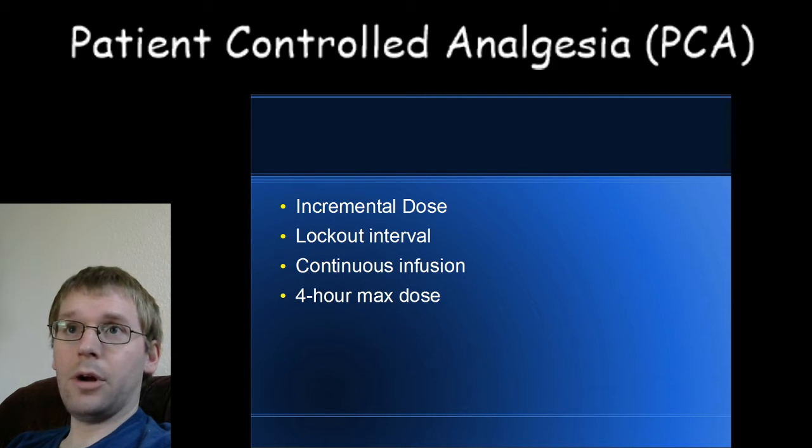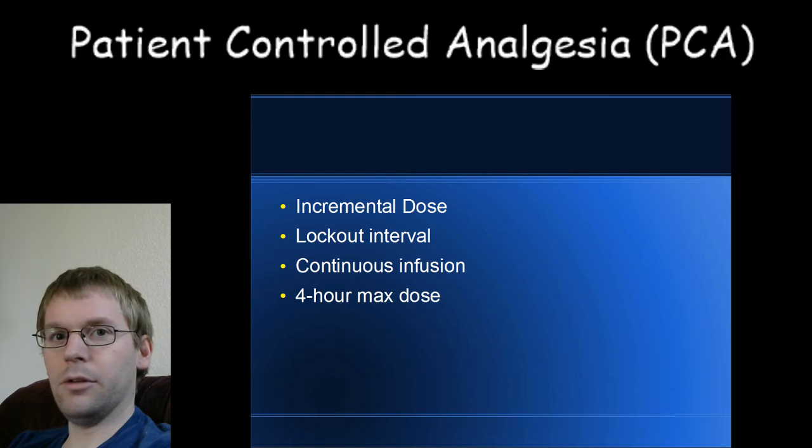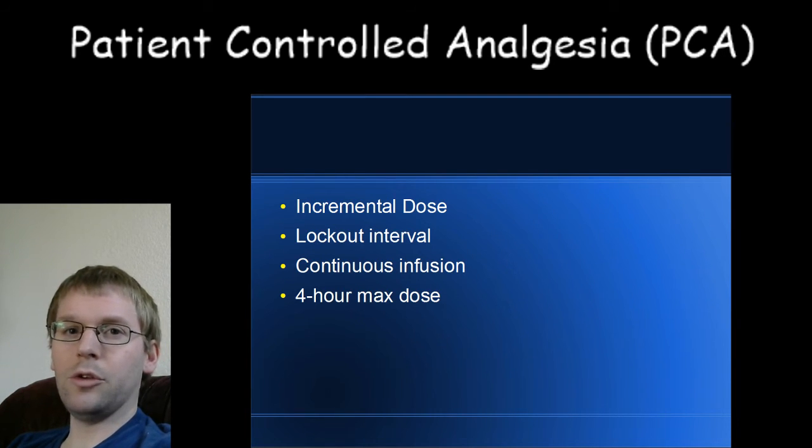Continuous infusions are used often in children because they're not able to mentally understand pushing the button when they're in pain. They also link side effects — or even unrelated problems — to the pain medicine and the button, making it very hard to use PCA systems in kids. In the institutions I've worked at, the cutoff is generally under 12 years old, though that's not universal and can differ depending on where you live.